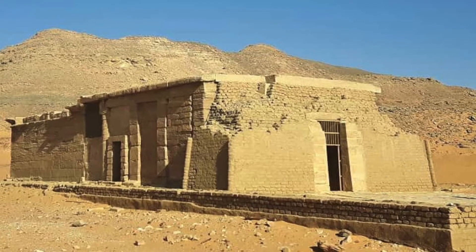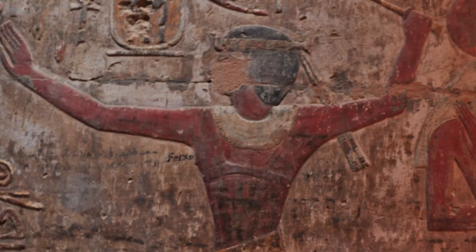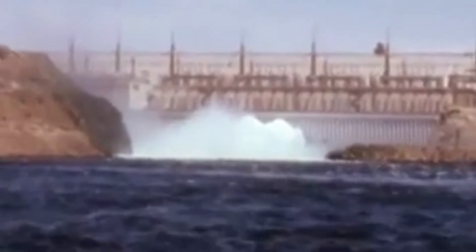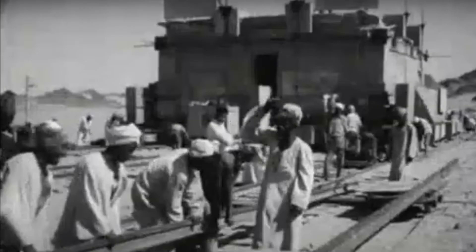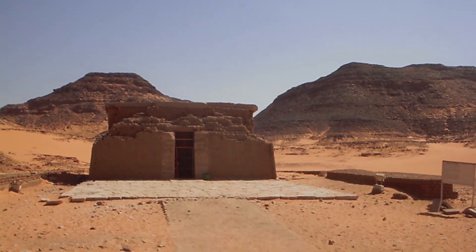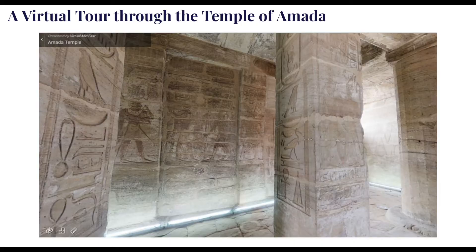Long after this, early Christians transformed Amada into a church and plastered over its reliefs, which luckily wound up preserving them instead of destroying them. Due to the Aswan High Dam being scheduled to flood the location it was originally in, Amada was moved to a higher elevation 2.5 kilometers from its original site. It's now the oldest surviving ancient temple along Lake Nasser, which the dam created. You can actually tour it in 3D online — the link is in the description.